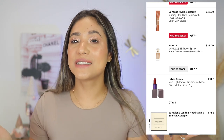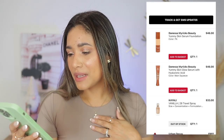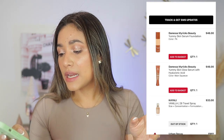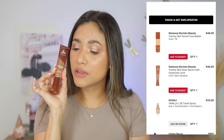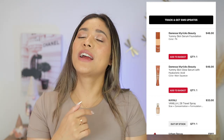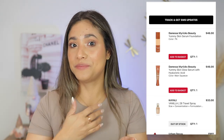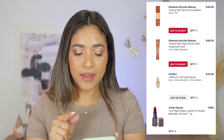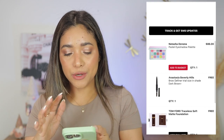March 10th — I purchased the Danessa Myricks Yummy Skin Serum Foundation and the Yummy Skin Glow Serum Primer. I love the primer — Main Squeeze is my shade, love love love it. The foundation, on the other hand, did not work for me. I went back to Sephora on that one. Three foundations out of four that didn't work — yikes.